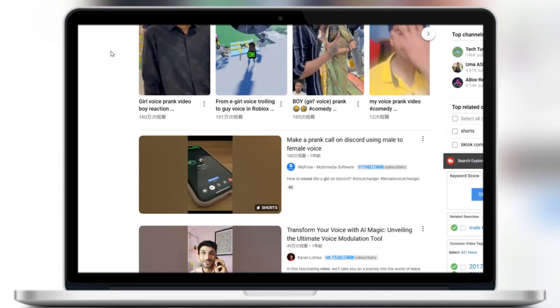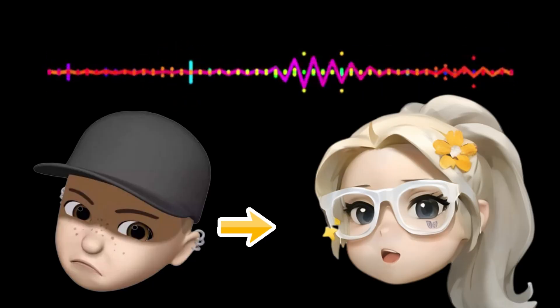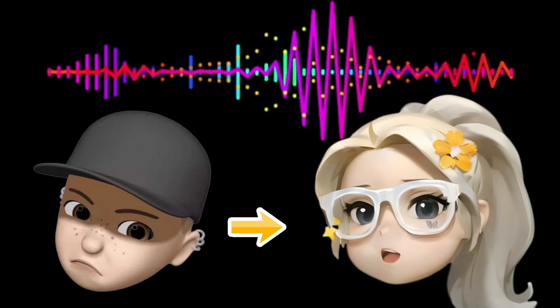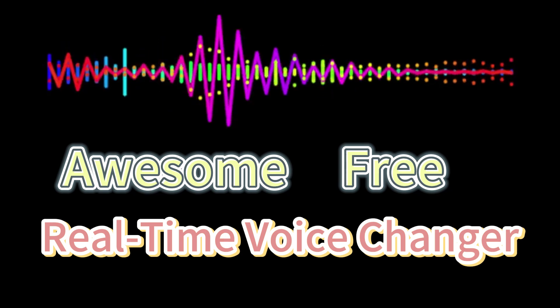Ever seen those hilarious male-to-female voice prank videos online? If you've ever wanted to change your voice in real-time too, you're in luck. Today, I'm showing you an awesome totally free voice changer you've got to try.